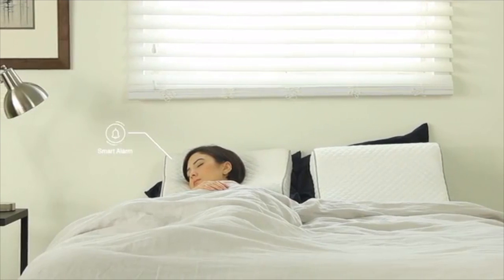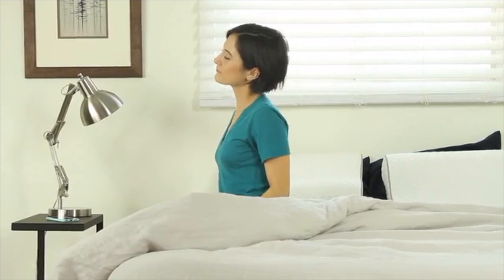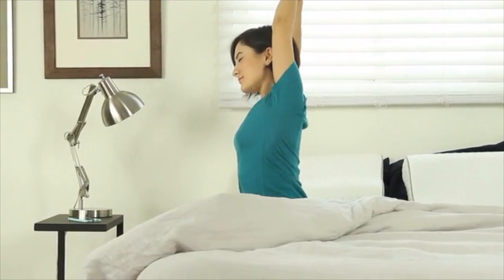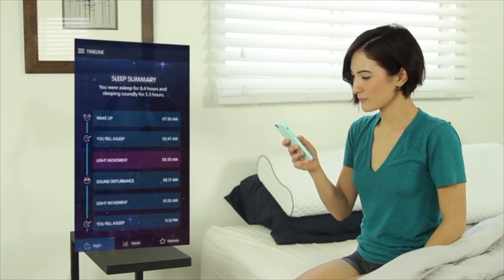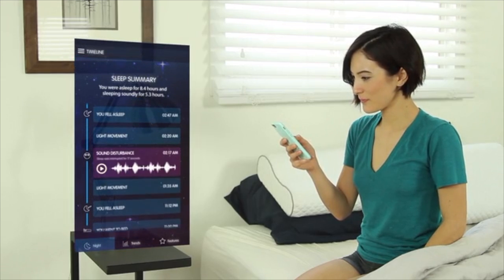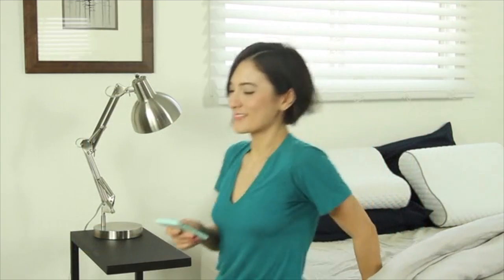The Sunrise Pillow's smart alarm knows when to wake you in your lightest phase of sleep, so you wake up focused and energized the moment you open your eyes. Our sensors monitor your sleep and give you a sleep score. If your sleep is interrupted at 2 a.m., you should be able to hear what it was, so you can adjust your surroundings to perfect your sleep.